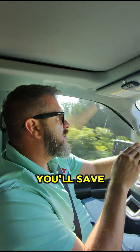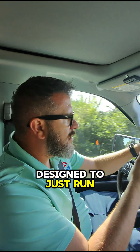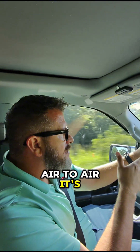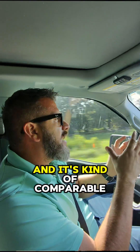But if somebody's really good at it, you'll save tons of money because they're designed to just run. Now, the equipment that we have, air-to-air, it's more efficient than it used to be and it's kind of comparable.